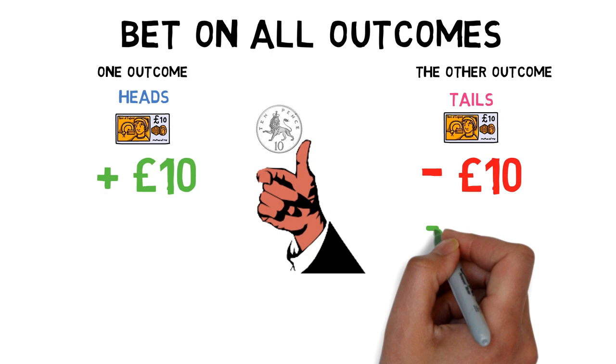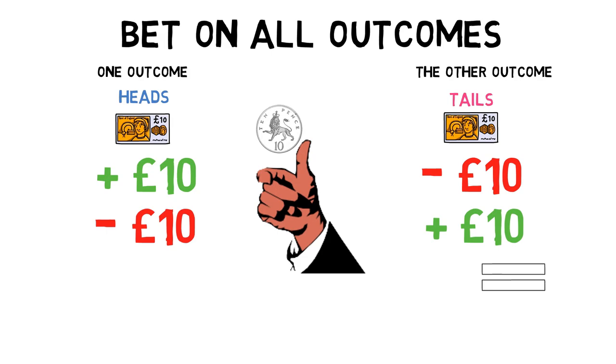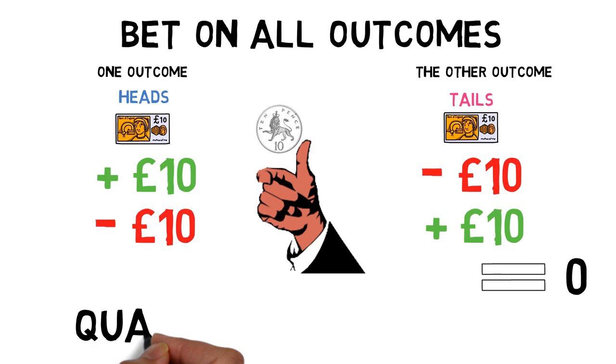Flip the coin and it's tails — we win £10 on our tails bet but we lose £10 on our heads bet. So after looking at this really carefully, I can now reveal we've made zero. But that wasn't to show you how to profit; that was to show you how you can bet and not gamble your money.